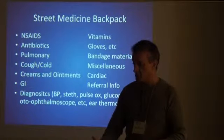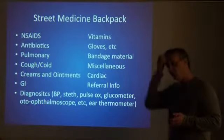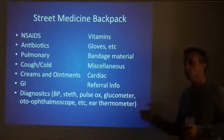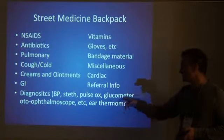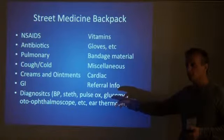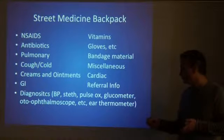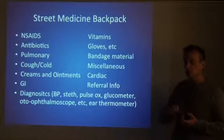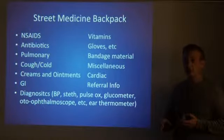As far as diagnostics, we've compared notes with the folks in Boston. The diagnostic section will allow you to triage pretty much anything you would encounter — basic blood pressure cuffs, stethoscope, a glucometer. A pulse ox is really important if you want to evaluate someone's oxygenation — they just go on a finger, they're very simple. Also an ophthalmoscope and a thermometer. Make sure you include gloves and hand sanitizer because you do need to practice universal precautions.